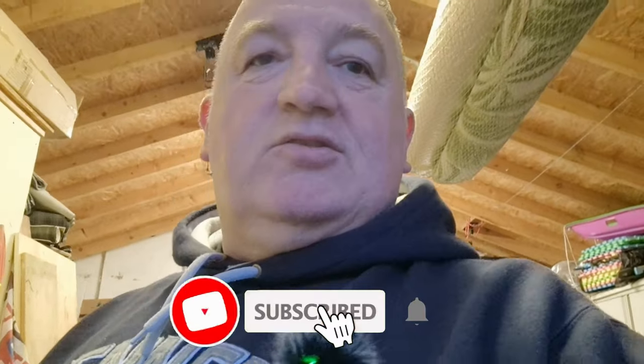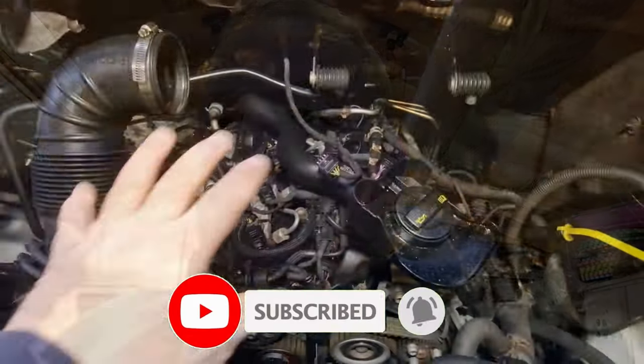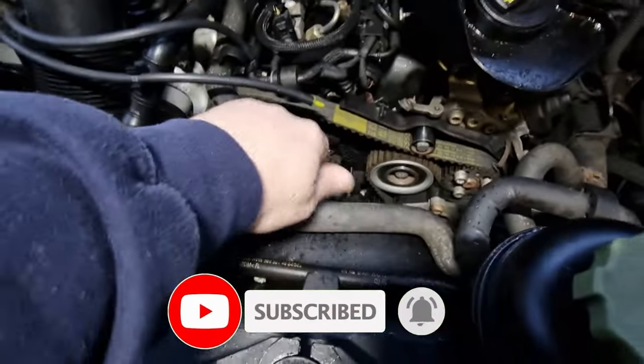I really cannot describe this smell. I'll tell you what it smells like — burnt coffee grinds. That's the only way I can describe it. The airbox is out of the way, we've taken the top of the cam cover off.